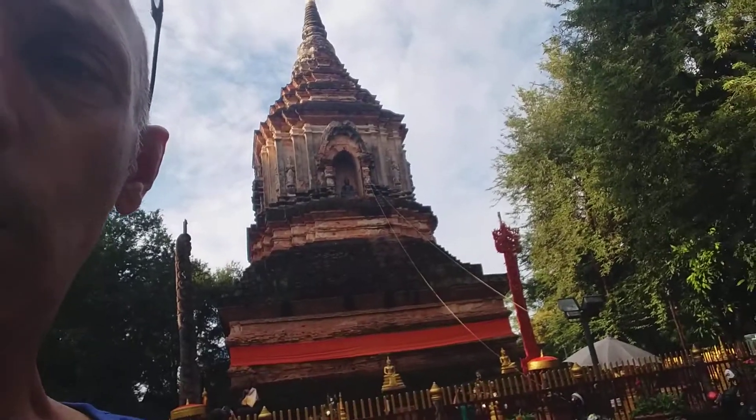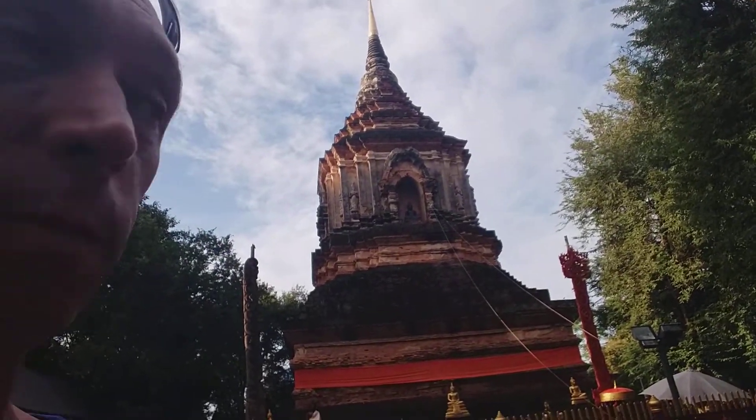When it was the Buddha's birthday, we walked around the temple three times with candles and incense — it's quite special. You can probably see there's a rope going up to the Buddha at the top, and another one to release a bucket of special water.